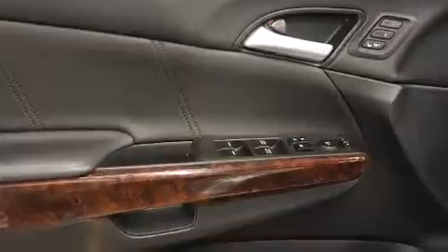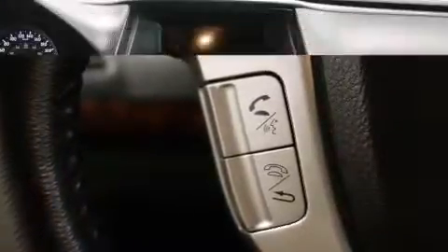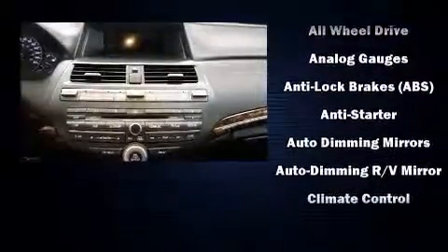Audio features include a CD player with MP3 capability, steering wheel-mounted audio controls, and seven speakers, enhancing the audio experience throughout the interior.